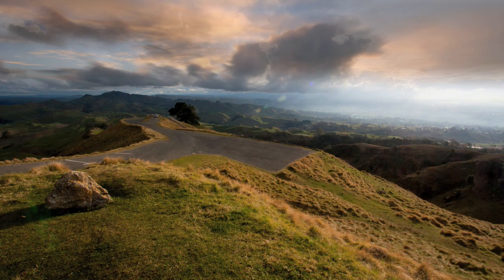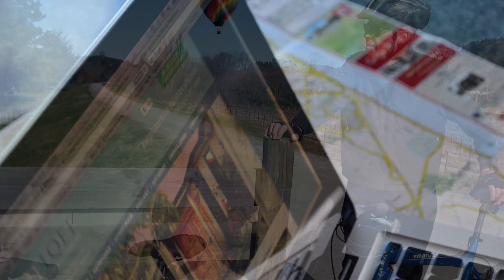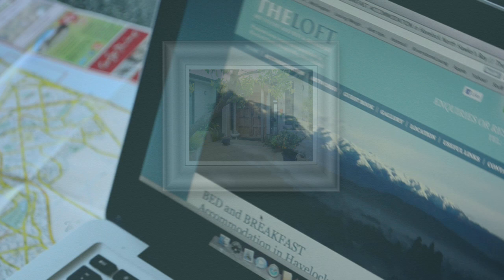And for the energetic, you can forget the car and take advantage of the bicycles that are available to guests free of charge. So look no further than the Loft Art Studio and Premium Bed and Breakfast — the art of perfect hospitality.